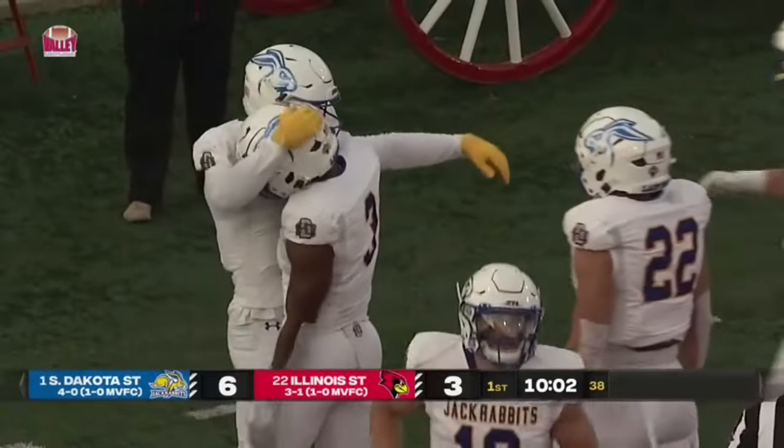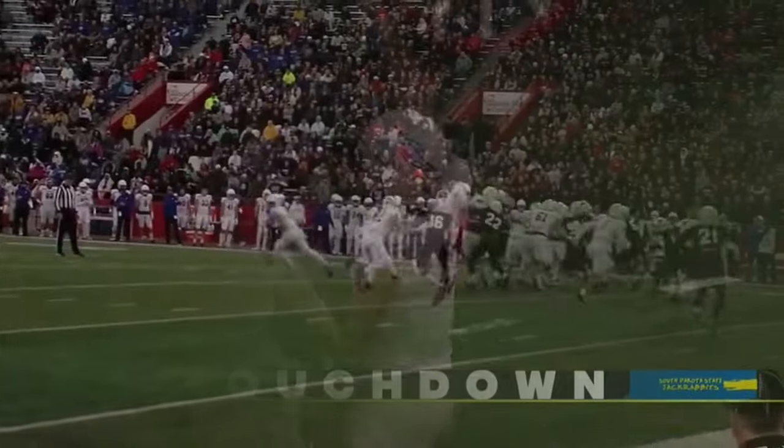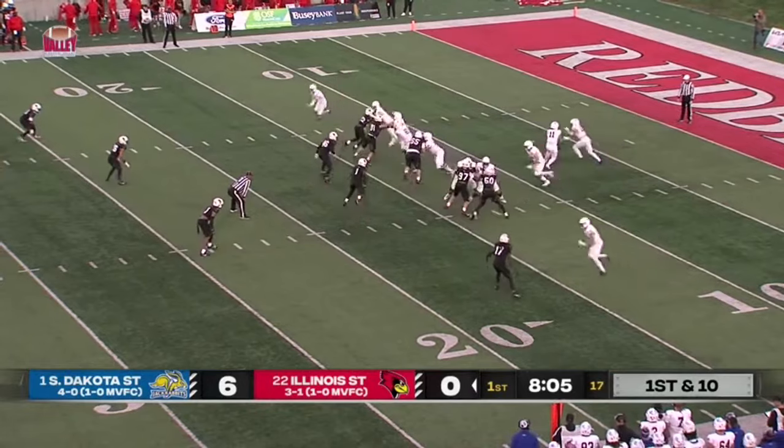Jayden Yonke! He came all the way across the formation. Looked like he was going to run an over route but then he just hooked it down. Jackrabbits on the Yonke touchdown — have a 6-0 lead early on here in Normal, on their first possession.